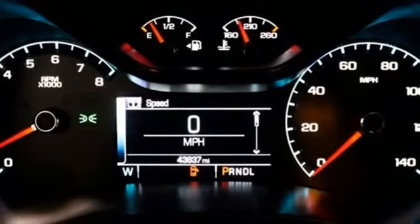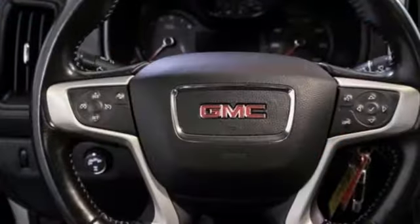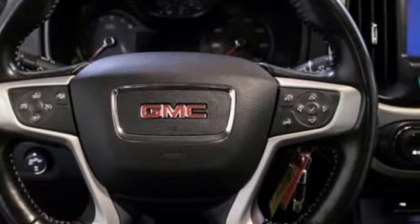Electronic shift-on-the-fly, auto-dimming rearview mirror, and an OnStar 4G LTE Wi-Fi hotspot.